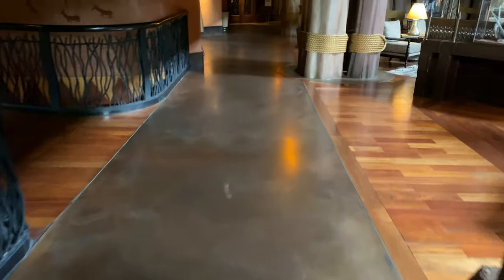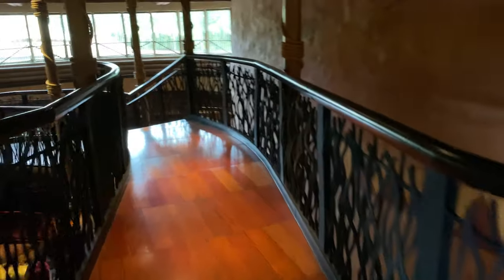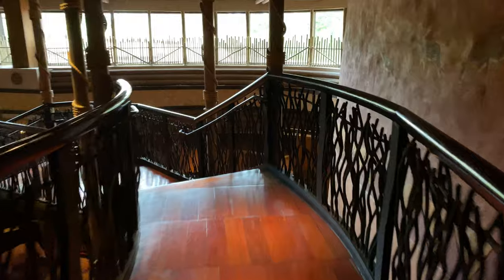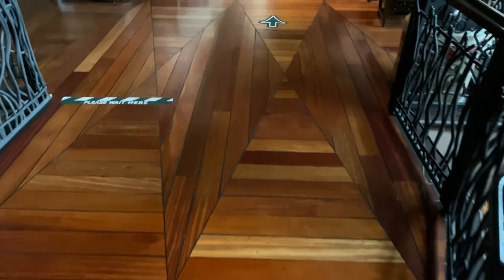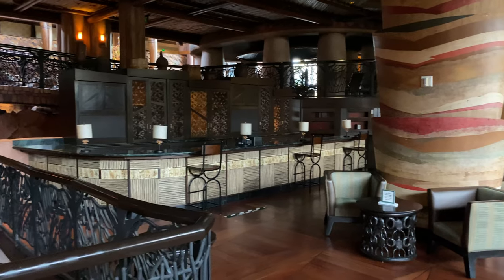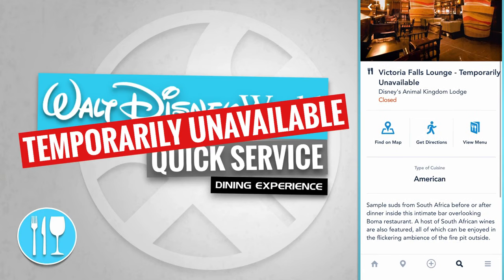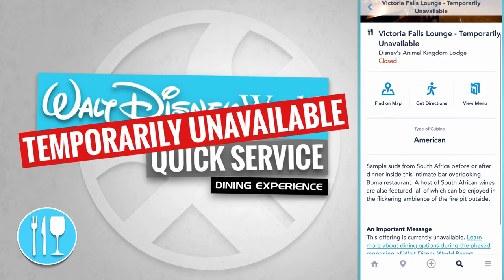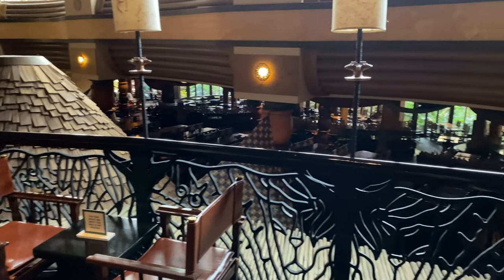We're just coming off the bridge now and making a left. Here's a little terraced balcony, bridge, pathway with some steps down. We've come to the Victoria Falls Lounge, but sadly it doesn't appear to be operating today. Down below is Boma — but we'll check that out in a moment.